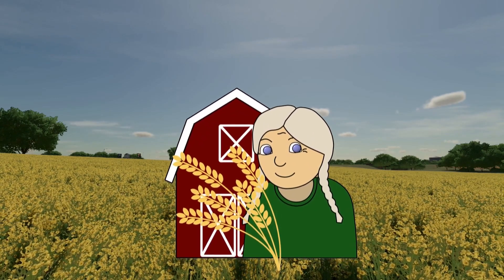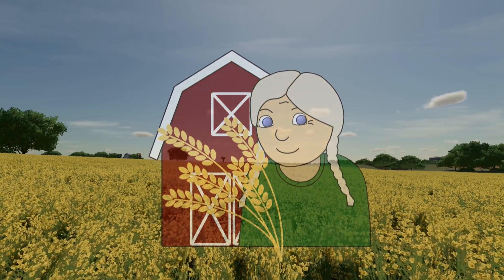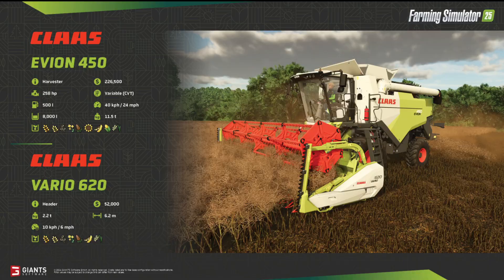Hi guys, it's Granny Tanner speaking. Welcome to this FS25 fact sheet video. It's Fact Sheet Friday again and we've got four more fact sheets about machines and appliances.